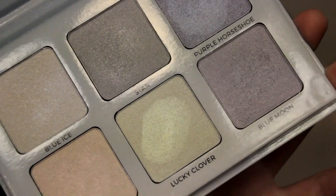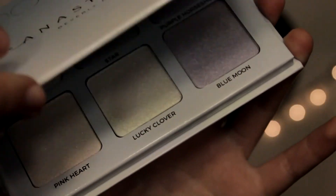Anastasia Moonchild — the only one I haven't really used is Star. I've swatched it but I haven't actually used it. The quality of these is so good — they're super pigmented and not powdery. So that is everything for my 2017 makeup favorites. Thank you guys so much for watching, I hope you enjoyed this, and I will talk to you guys in my next one. Bye!